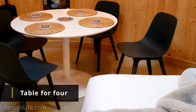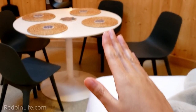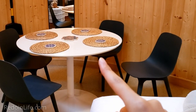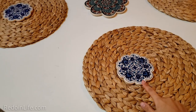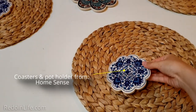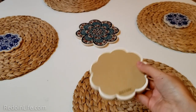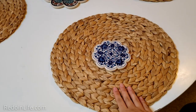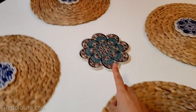Seating for four — so if you wanted four people in here, it's possible. We've got four nice chairs and placements on top of the table. These are from Turkey — I know because I have my own pot holders that look like this. I believe these are coasters, and I really love the design. So you have your placemat, your coasters, and your pot holder.